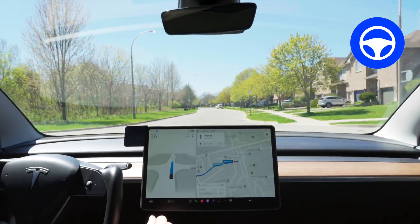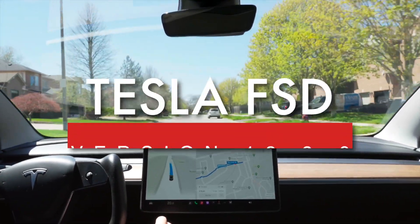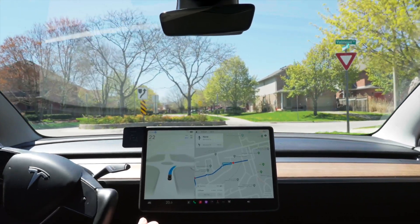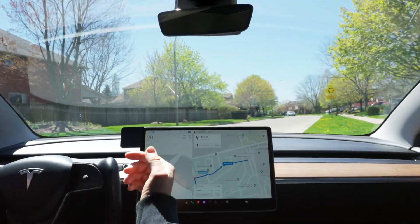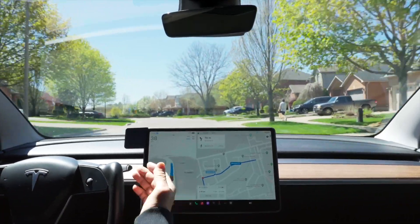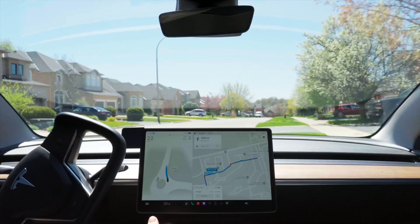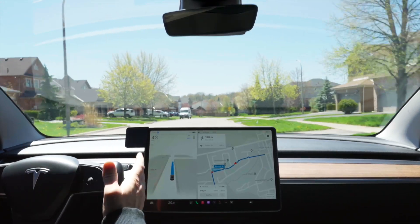All right, so we are back — Thorn Tesla, another video. We are doing the same roundabout testing. Just downloaded 12.3.6; I had 12.3.5 for about half a day until I got this new one, so I didn't get to do a video on 3.5. This is 3.6, and small increment changes like from 0.4 to 0.5 to 0.6 are really minor changes. The big one's going to come with 12.4.